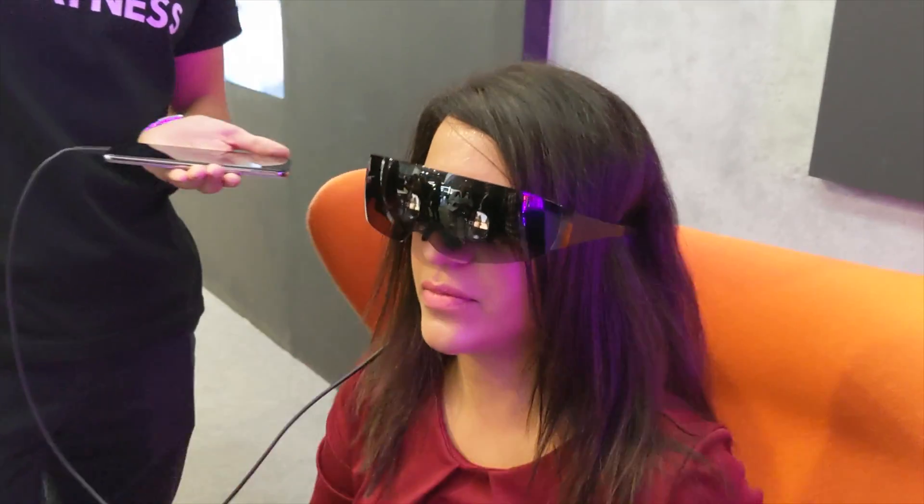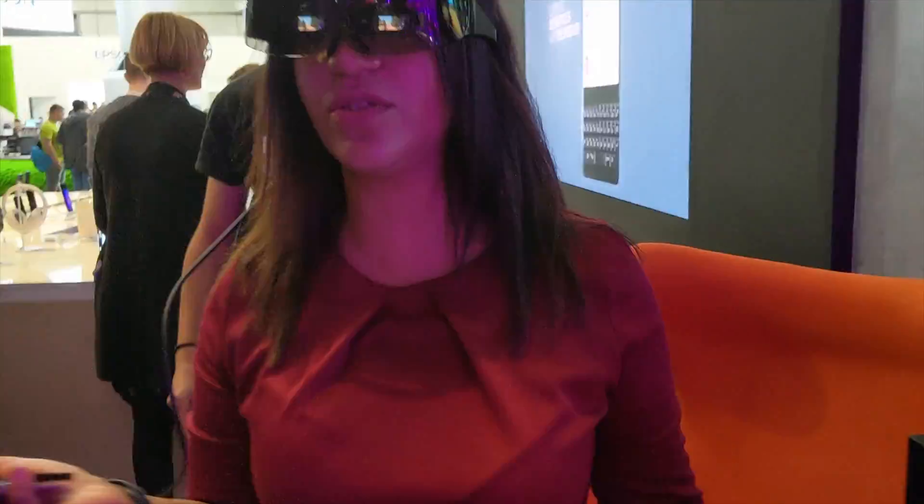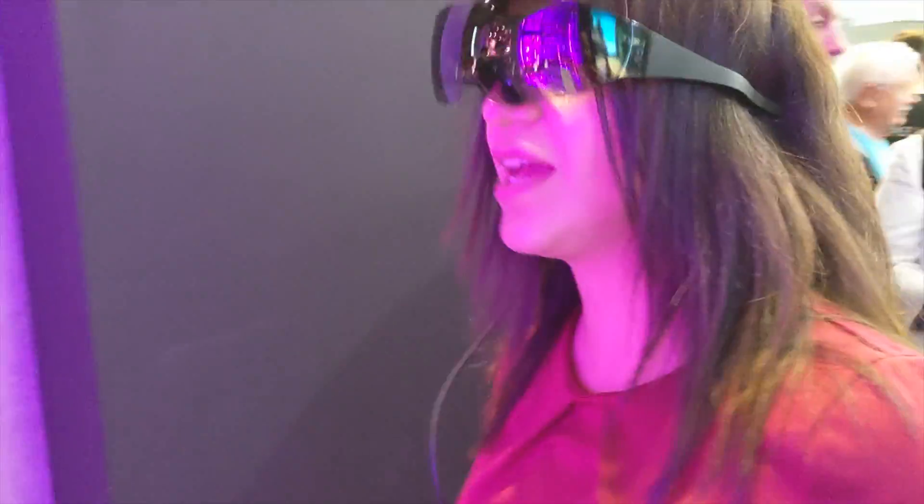You can also plug in your own headphones so you're not annoying the passenger next to you, and when you turn off the glasses you will have yourself a pair of heavy-duty sunglasses.